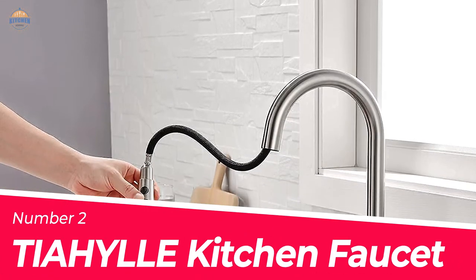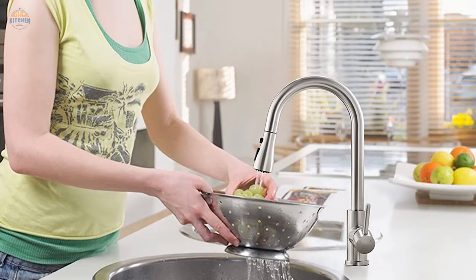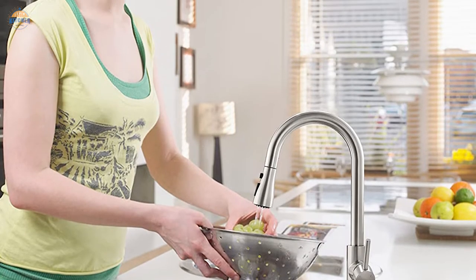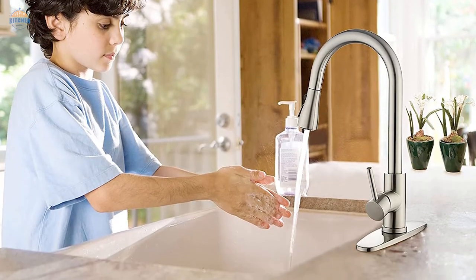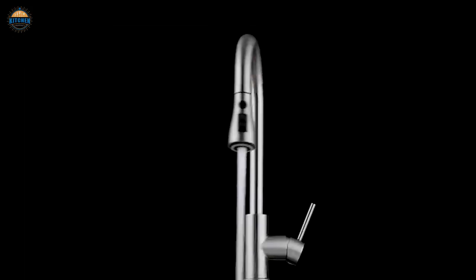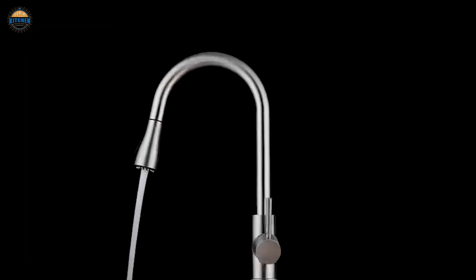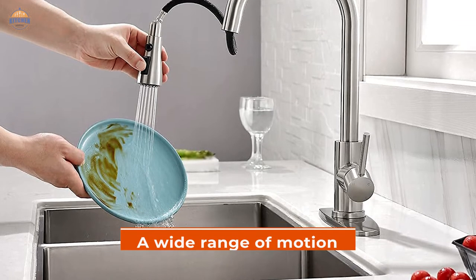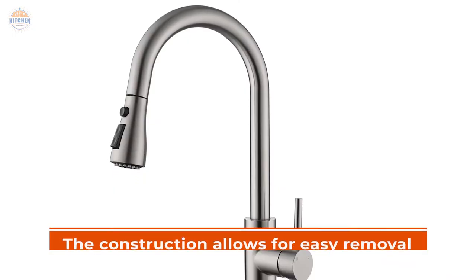Number 2: Tie-Hill Kitchen Faucet. When it comes to efficient kitchen cleaning, this faucet provides the necessary tools needed. With a pull-down sprayer and an extended retractable hose, you can easily reach all areas of the sink and complete your chores with ease. The design is popular in residential renovation as well as home improvement projects. It also offers a wide range of motion for directing water where needed most efficiently.